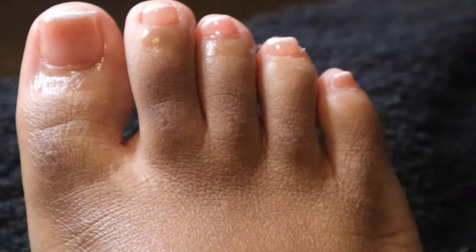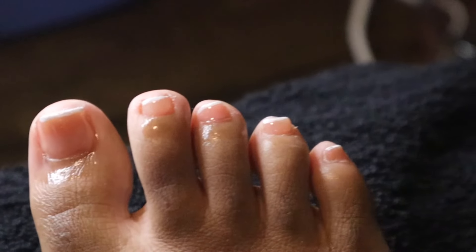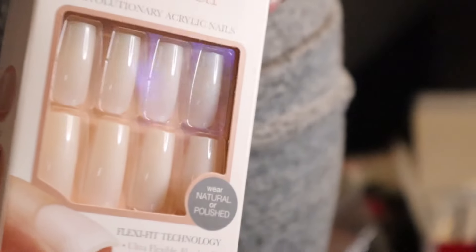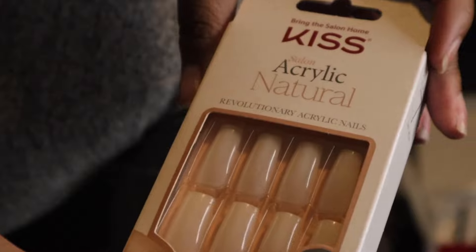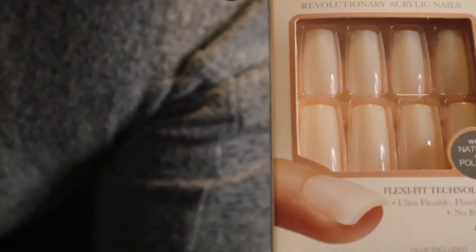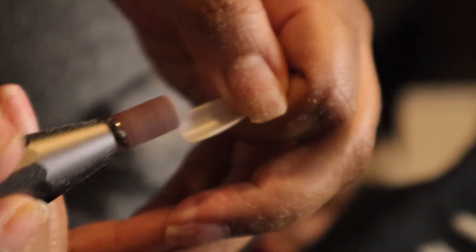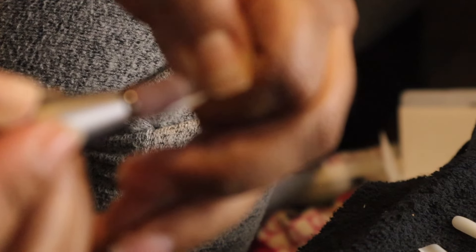This is what my toes look like after I added my new gel polish and some cuticle oil — I'm like, okay, I am at the salon. Then I grab these press-on nails. I've been doing press-ons the past couple of times I've gotten my nails done because those nail trips truly add up.